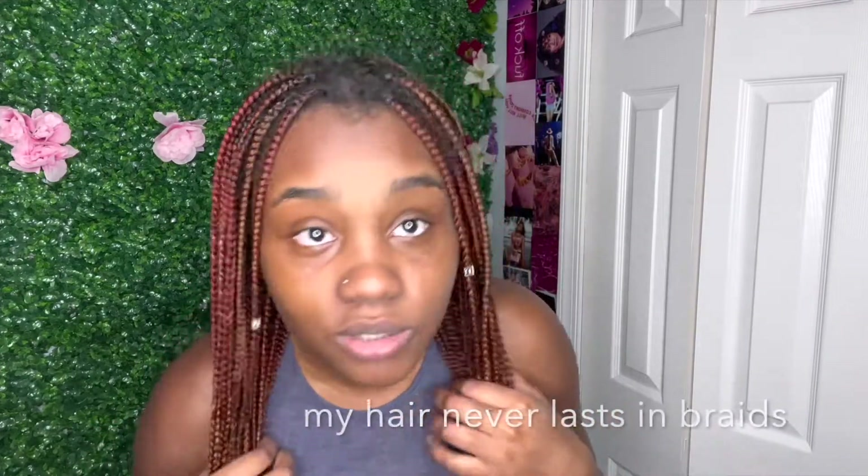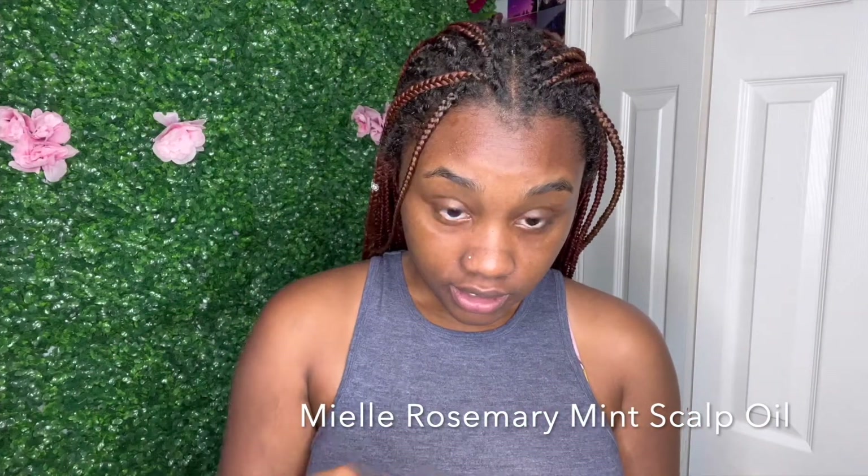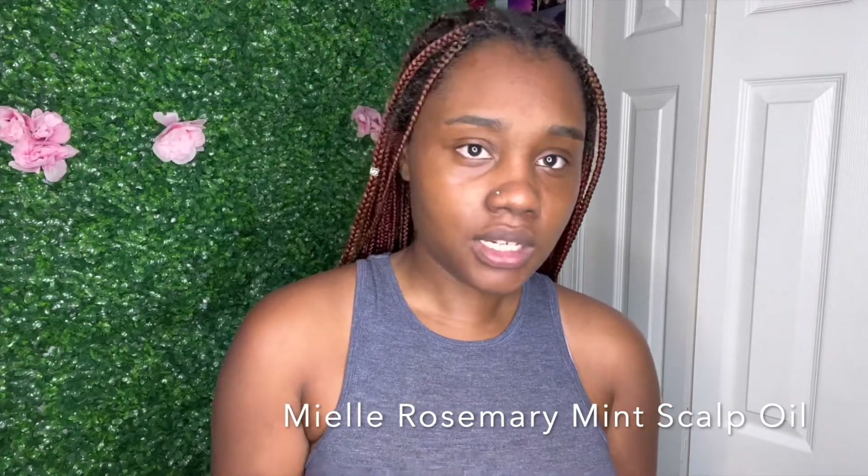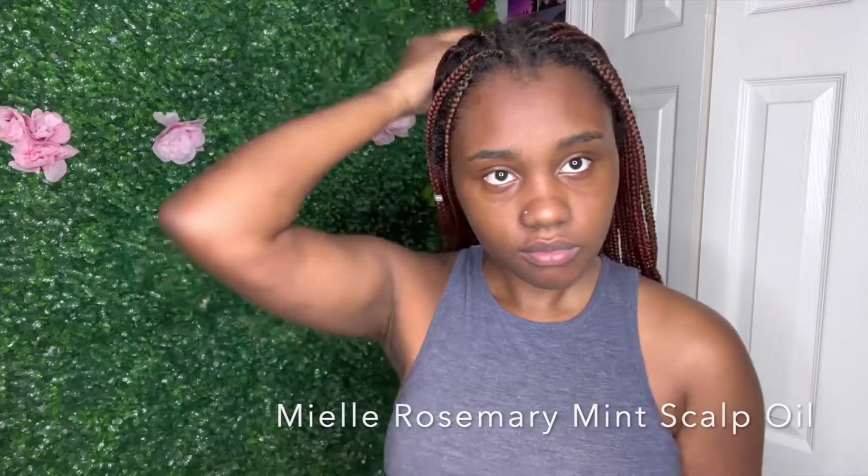I'm contemplating whether I should get the front redone. This is the longest I've ever had braids in — it's been a month. I usually do four to five weeks with braids, yeah. I am one of those girls. I like to use Mielle — I just put it on my scalp, it works a lot. It's been a minute since I had braids in my head. The girl who did my braids did an awesome job — this really just screams fall.